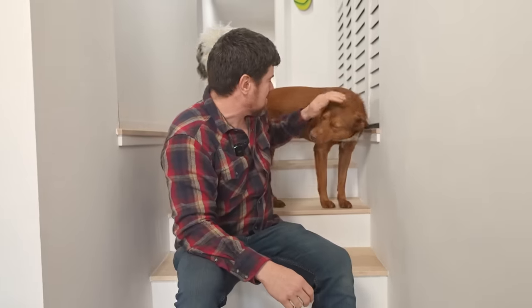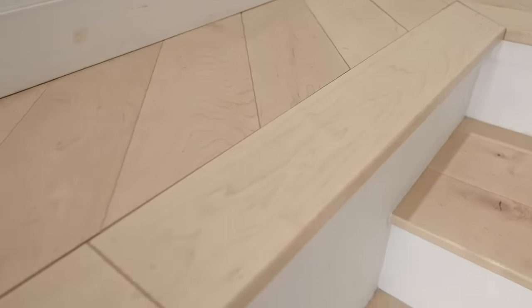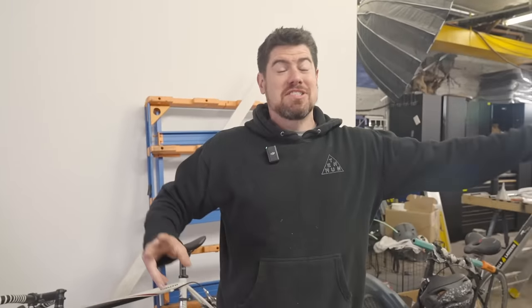We're done with the stairs and I'm super happy how they came out. It was one of those things I'd been putting off forever, not wanting to deal with it — I'm sure a lot of you have projects like that at home. Now we've got one more surprise down in the garage. We're not counting the garage and workshop as part of the renovation because it was way easier to do the permitting when we kept it to just the residential space. But anyway, let's head down — I'll show you guys what we've got down there.